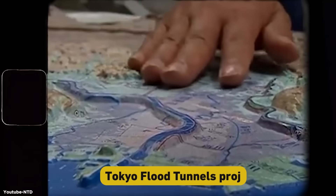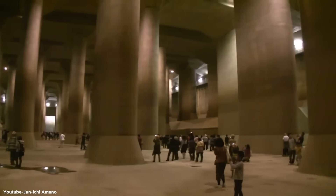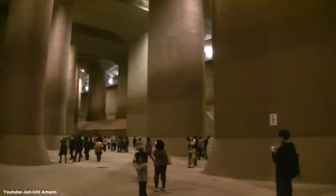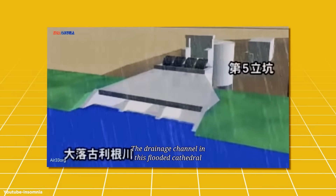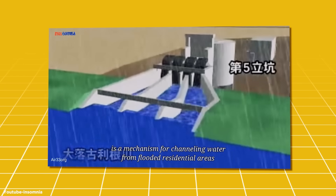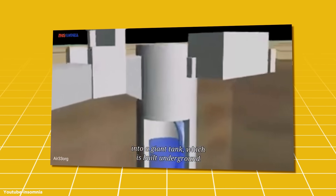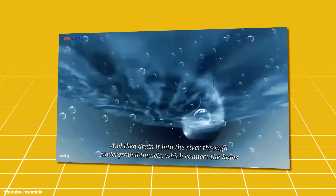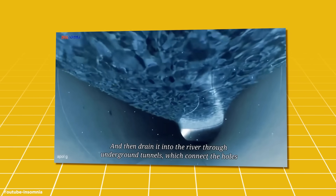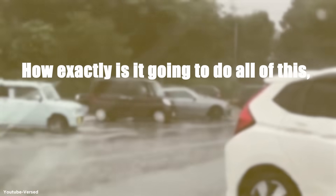Enter the Tokyo Flood Tunnels Project. The decision to build these tunnels wasn't taken lightly — it was a massive undertaking both in terms of engineering and cost. But the potential benefits far outweighed the challenges. The primary goal was to create a system that could handle the excess water from major storms and prevent catastrophic flooding in the city. Think of it as a giant underground water slide, funneling away potential disaster.